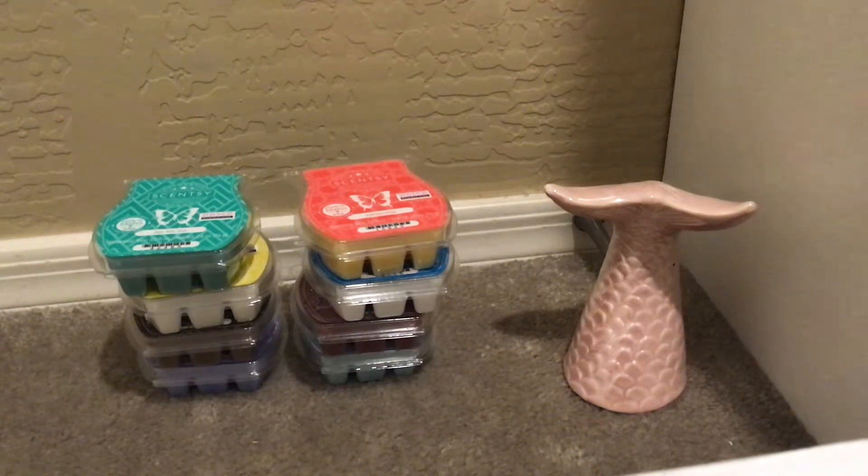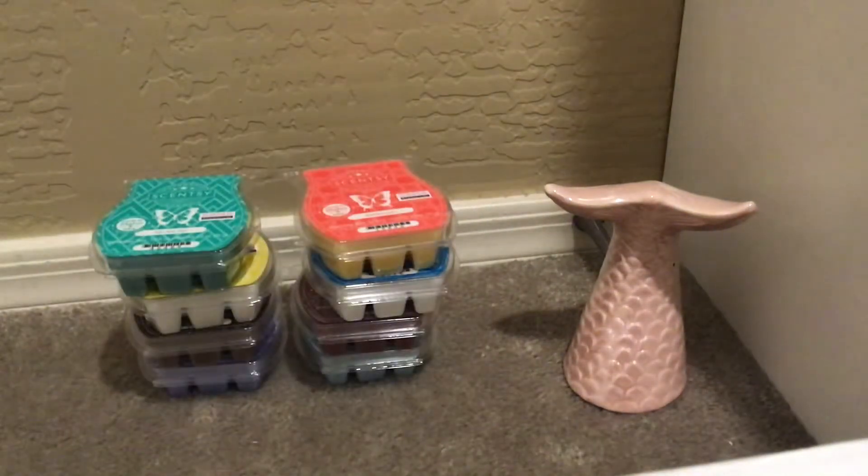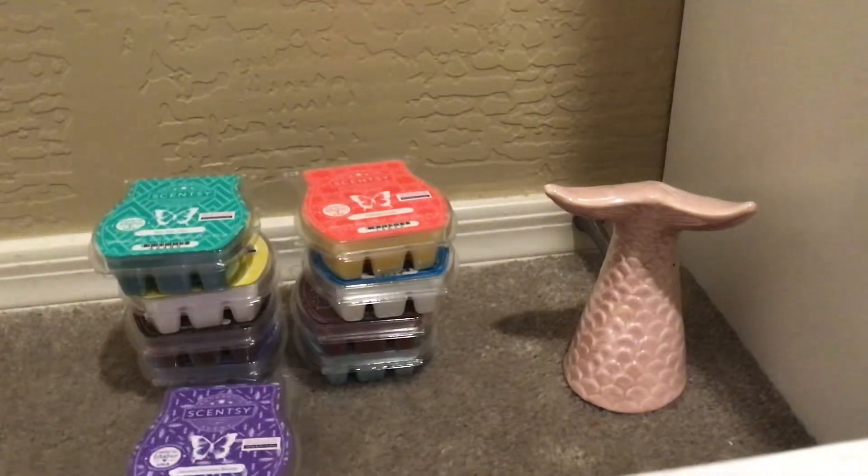This is Lemon Thyme Berry — I'm so excited for this one. This is sparkling lemonade and strawberry sprinkles with crushed thyme. This really does smell like a strawberry lemonade. I'm not necessarily picking up the thyme on cold, but this is really good. I know I'm going to love this one. Pretty purple wax — it's really refreshing and will be nice on a hot summer day.